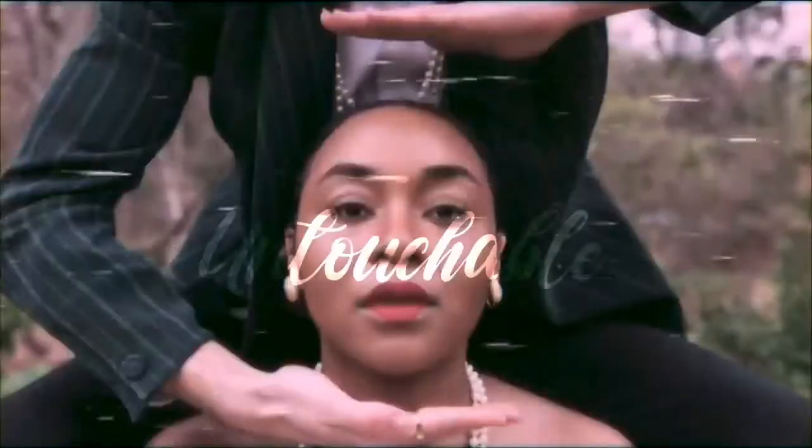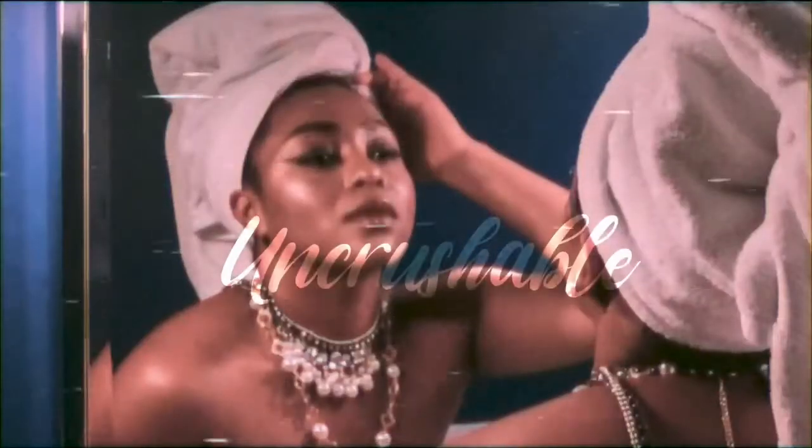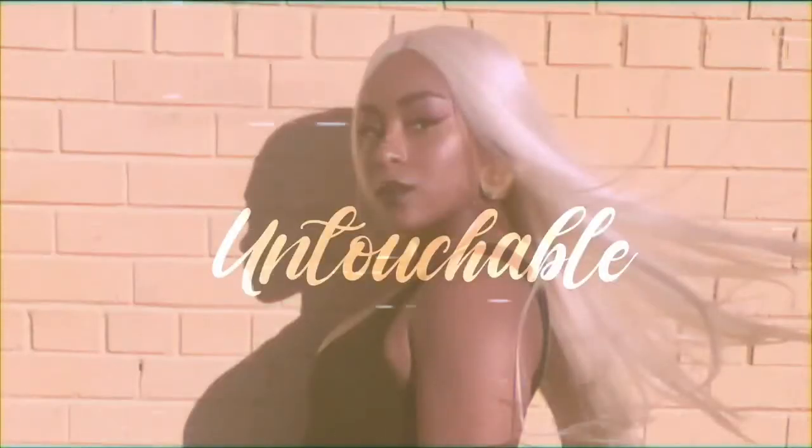Y'all can't tell me nothing. We untouchable, uncrushable.